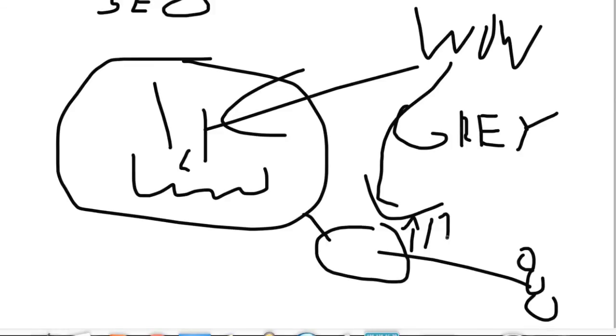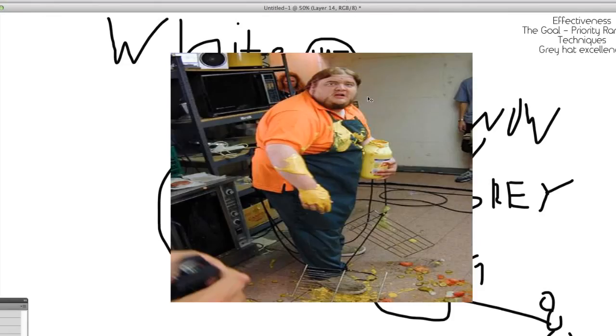With all that being said, I essentially have nothing more to teach you about White Hat SEO right now. I'm going to show you a very funny picture of a man whose mustard can exploded all over him, and that's how we're going to end today's episode of Source TV. If you guys have any questions, hit me up in the comments section and we'll get right to it. This is Alex Becker and I'll see you around SourceWave.